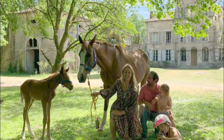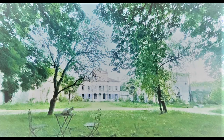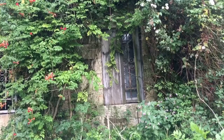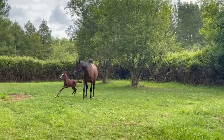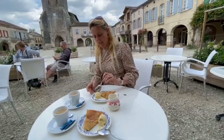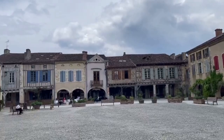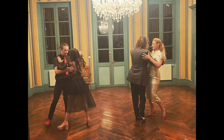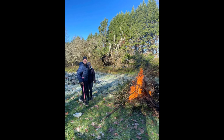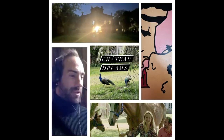Hello and welcome to Chateau Dreams. This is our family story of our move to the south of France to a 53-room castle during Covid lockdown with two small children and all of our animals. Aside from family and work, our life now focuses on the castle renovation, visiting sites in the local area, picking up some French culture and hopefully having some fun with our wonderful volunteers. Thanks so much for watching and please don't forget to subscribe.